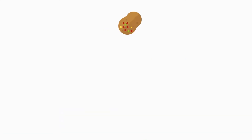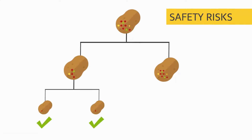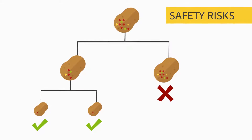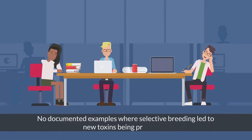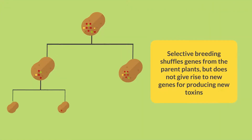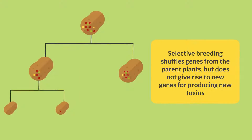In the few cases where new varieties have posed safety risks, the crop species were already known to be capable of toxin production. Kaiser found that there are no documented examples where selective breeding led to new toxins being produced. This is because selective breeding shuffles genes from the parent plants but does not give rise to new genes for producing new toxins.